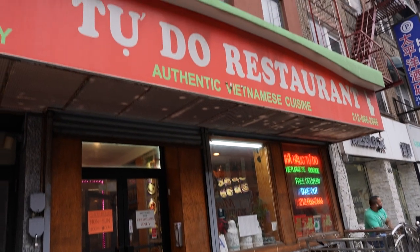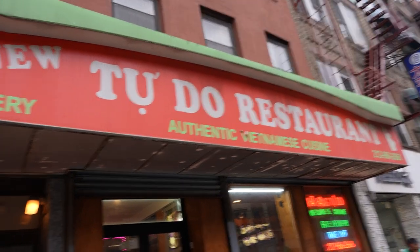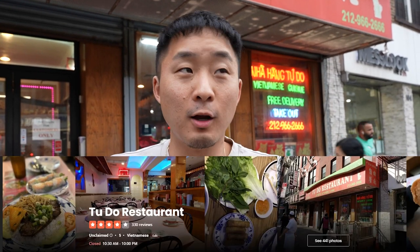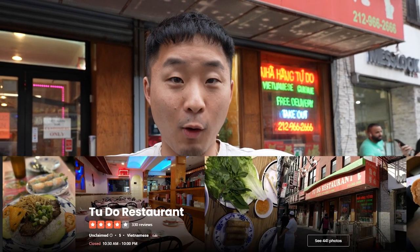Our next spot on Chinatown Cheap Eats is a Vietnamese spot — a classic spot we haven't reviewed yet. It's on Bowery, it's called New Tudo, it's been here for a while. All the Chinatown heads would know this spot. Although maybe they don't always rank the highest on any single item, they have a lot of deep-cut items you can't get at other Viet spots — like bun bale and a raw beef salad. A lot of the dishes are under $11. Let's check it out.